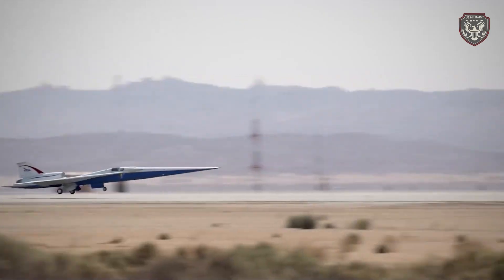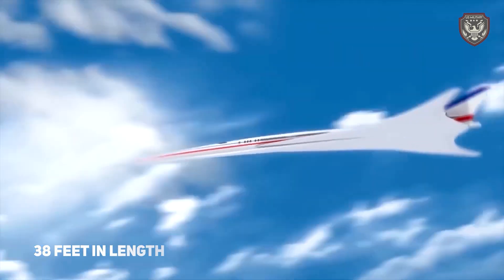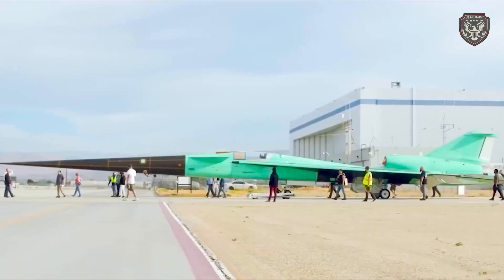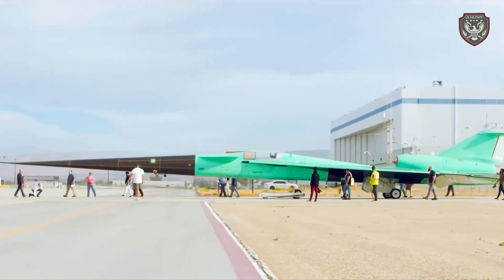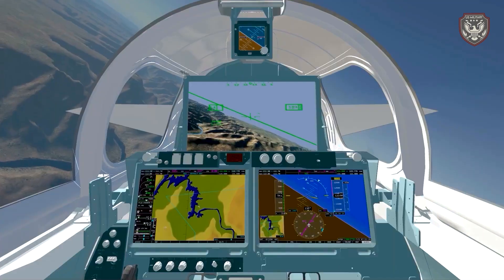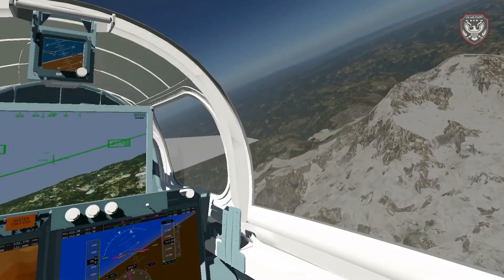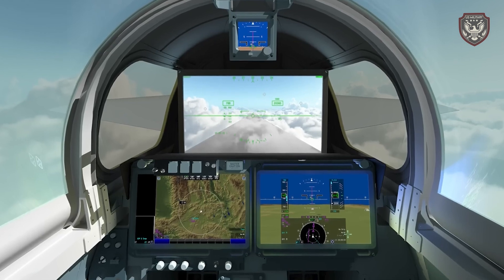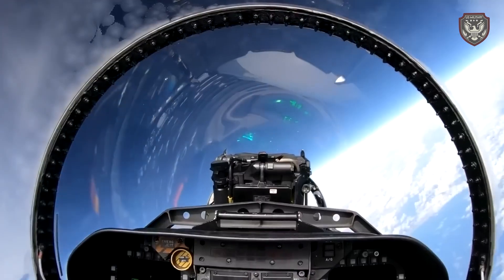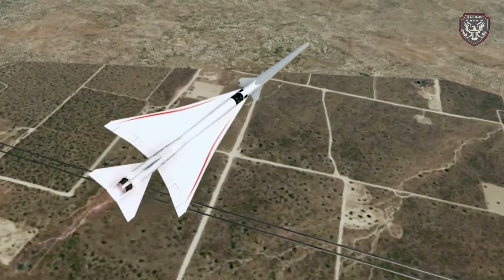The aircraft features a sharp, elongated beak-like nose section that measures 38 feet in length. This nose section will help shape the shockwaves the aircraft produces during flight. The system uses a forward-facing camera, a cockpit-mounted display screen, and custom image processing software to create an augmented reality view of the X-59 pilot's forward line of sight, along with graphical flight data overlays.